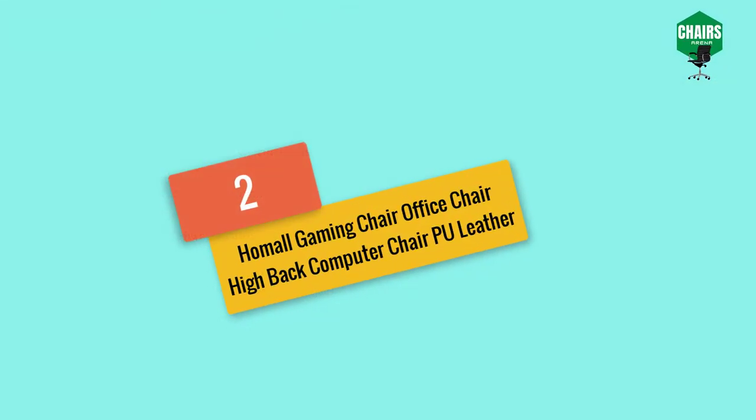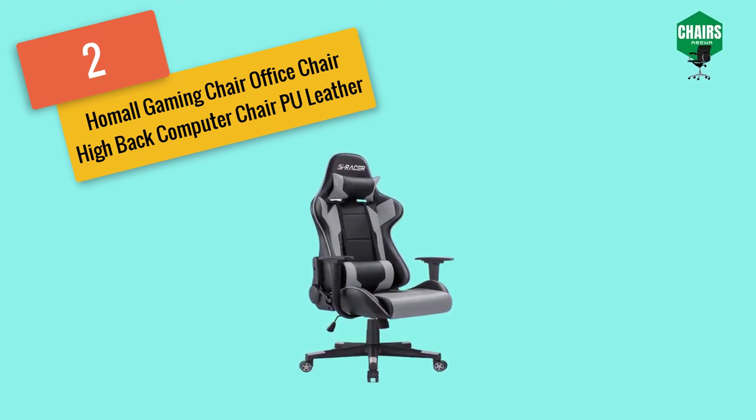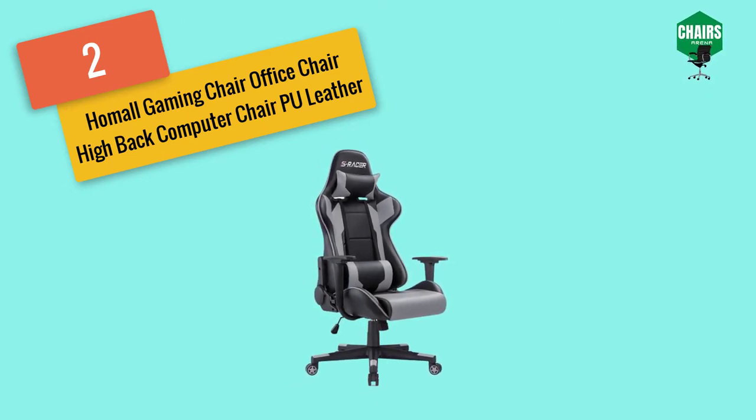Starting with number two: the Homall gaming chair, office chair, high back computer chair in PU leather. A chair is an essential part of life whether for gaming or working. For several hours of sitting you need a relaxing chair. You may come across many gaming chairs — some may be expensive, some may lack the features that you need.